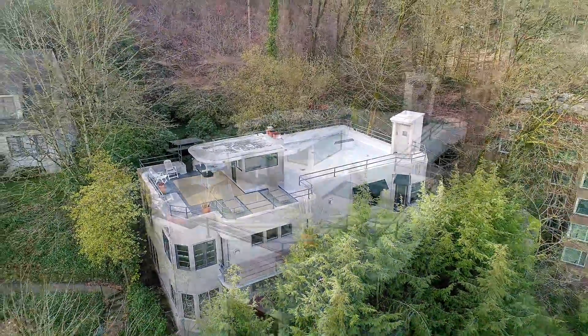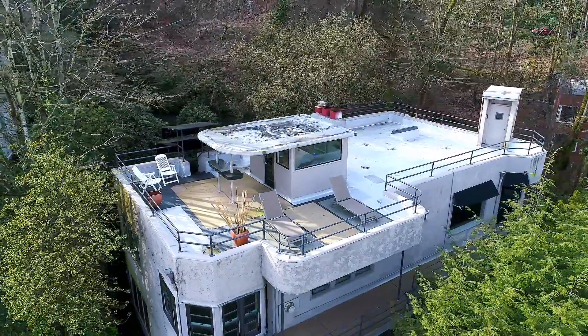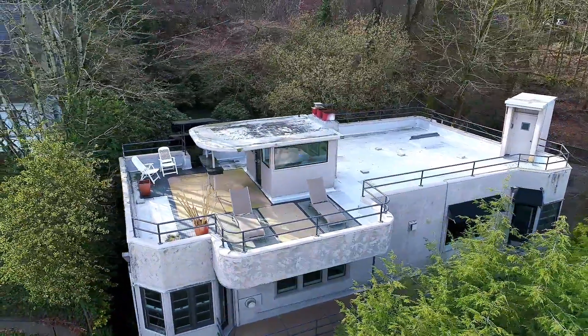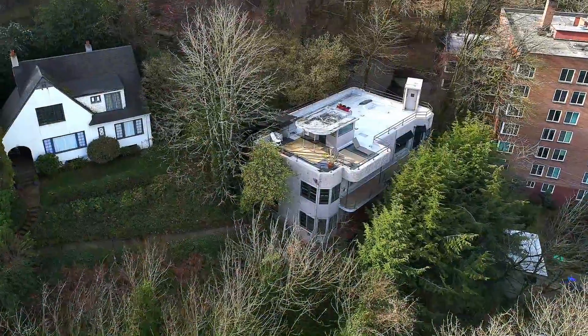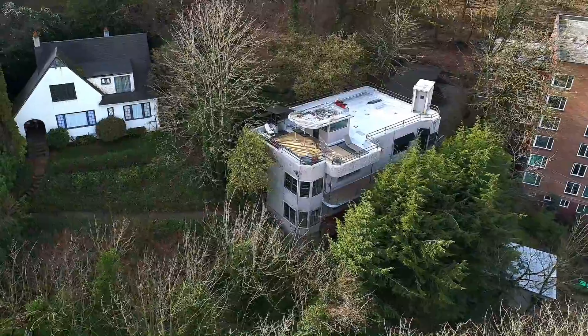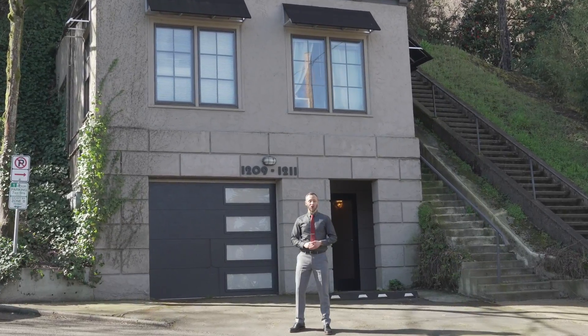1209 Southwest Cardinal Drive — a truly unique living experience in the heart of the Rose City. Built in 1931 upon the slope of Portland's Southwest Hills, this three-story marble tastefully combines original Art Deco design with modern updates. I'm Alex Roy and it's my pleasure to show you this exceptional home.